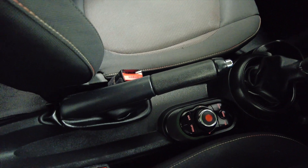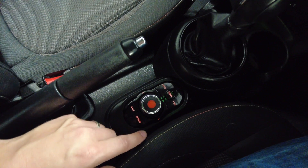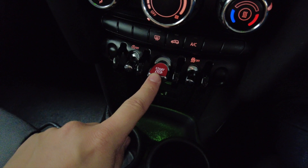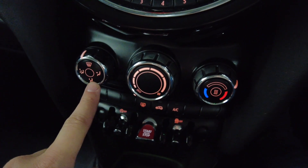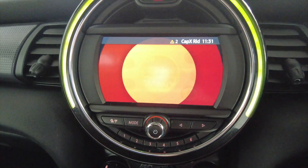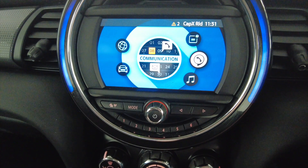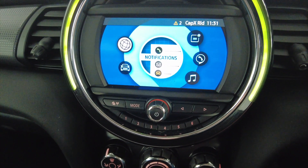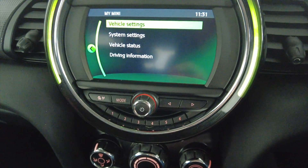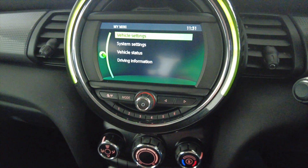Looking around here you can see you've got your handbrake, controls for your nav centre, moving up into your manual gear stick, your stop-start button, into your climate control, and then your digital display which has got DAB radio. There are various other options for connecting your mobile phone via Bluetooth, and notifications can come straight to your car. You can also go into menus to the settings for the car itself as well. Really lovely condition inside.